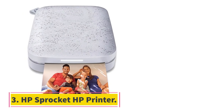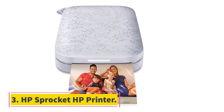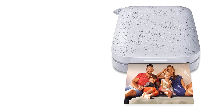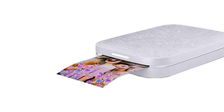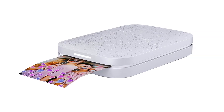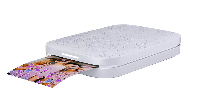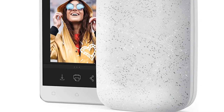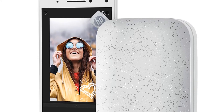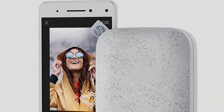At number 3, the HP Sprocket Printer. These days, everyone loves taking pictures with their smartphones and sharing them on different social networking platforms. And while that's indeed fun, wouldn't it be amazing if you could print real photos and share them with friends and family anytime and anywhere? Turns out you can actually do that, thanks to HP's Sprocket.